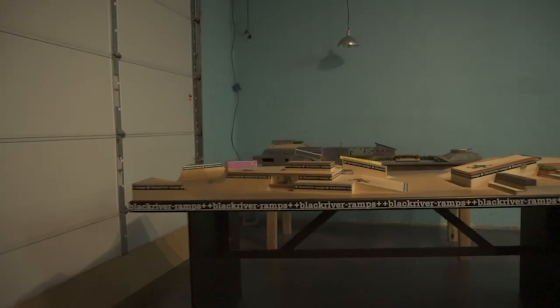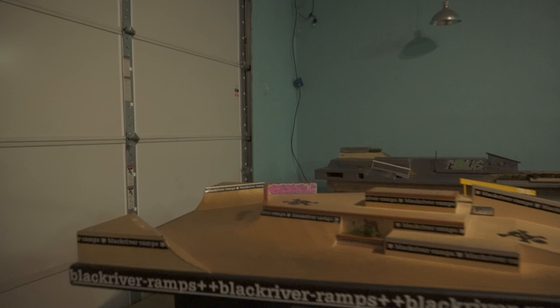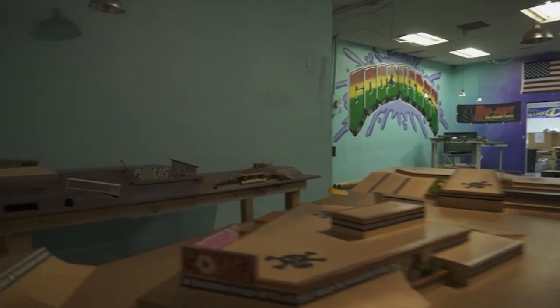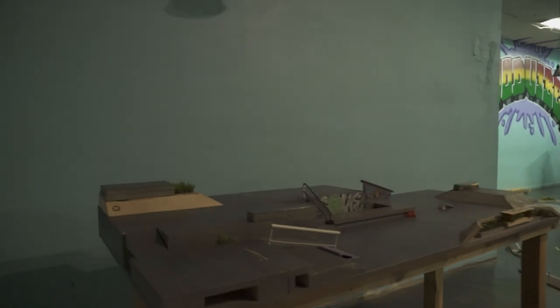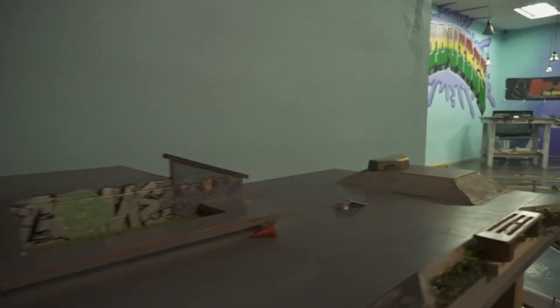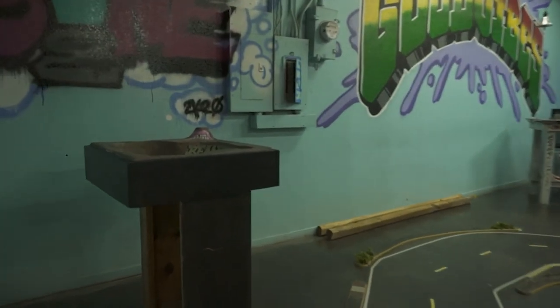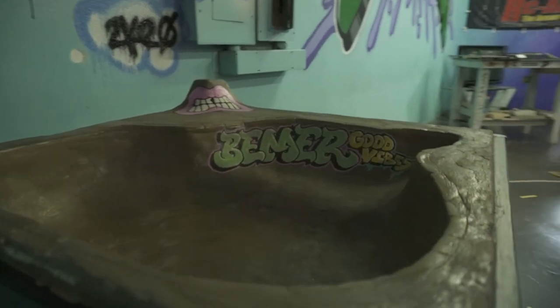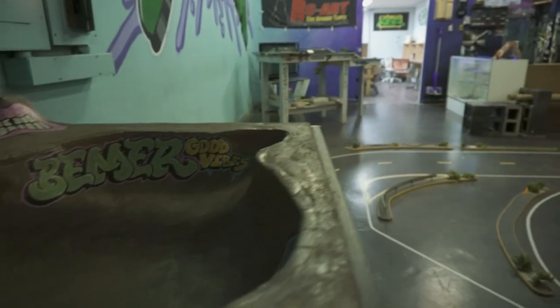We get a lot of people in here. We've had events with about 70 people, and we've had up to 30 people on the track at one time driving. We've had events where we pick up the whole track and put 15 fingerboard plazas in here just for people to do the fingerboarding all day.